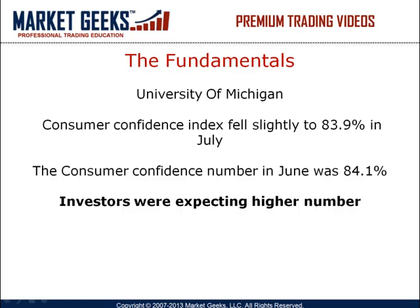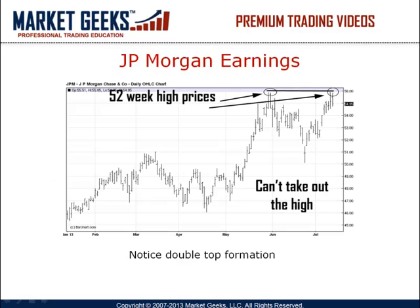Aside from this number, we had very few earnings come out today. One important earnings announcement that I want to bring up is the JP Morgan announcement this morning. The stock had better than expected earnings and is trading at the 52-week high.